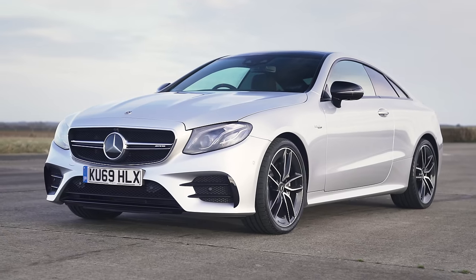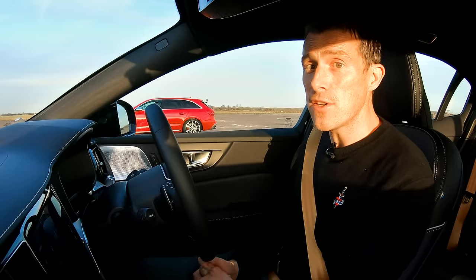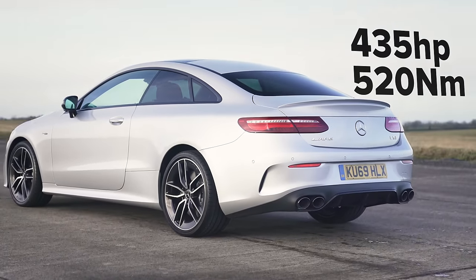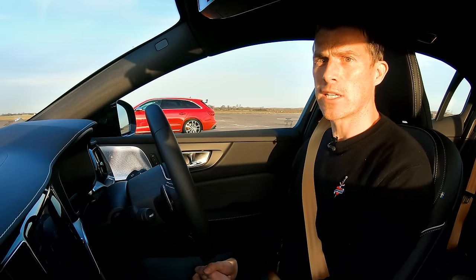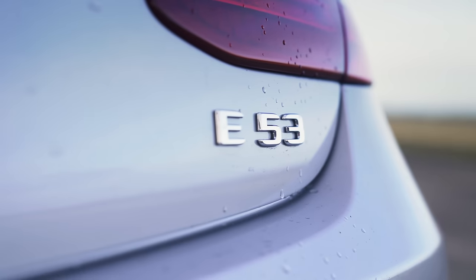Finally, we come to the Mercedes. That has a three-litre straight-six turbo, but it's also boosted by a little 22 horsepower electric motor. So combined, you have 435 horsepower — it's the most powerful car here. However, it's only got 520 newton metres of torque. It's also quite heavy at two tonnes and quite expensive at £65,000. It has a nine-speed automatic gearbox and all-wheel drive, but no launch control.